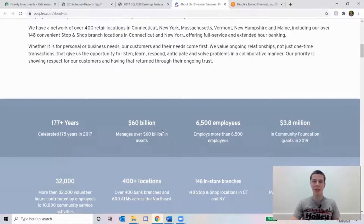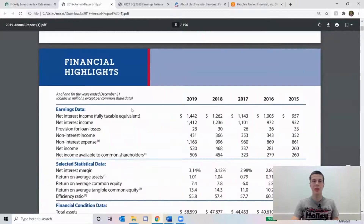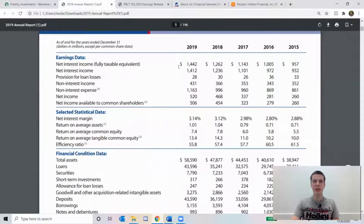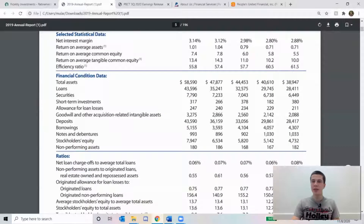Next I'm going to look at some of the highlights from their most recent annual report from the end of 2019. Their income from net interest is increasing pretty steadily over the last few years, which is always good to see. Their net income is also increasing pretty steadily. Their assets are steadily increasing as well.